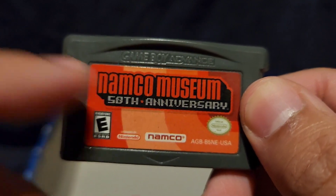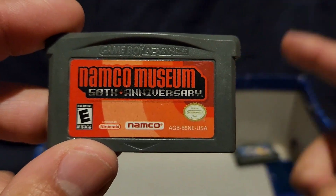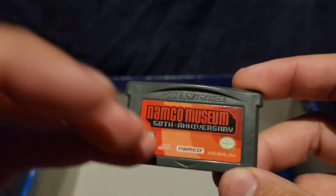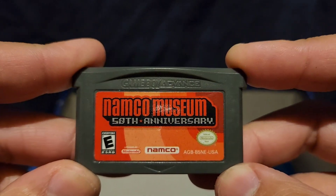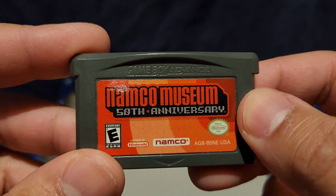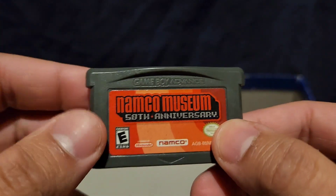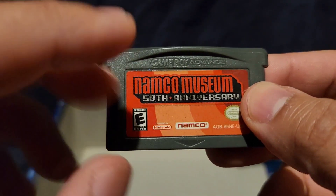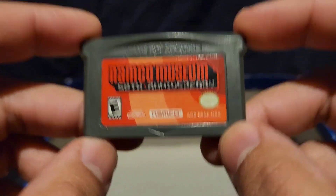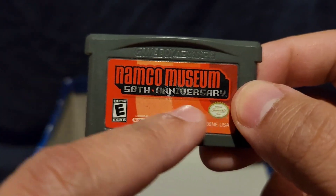Namco Museum 50th Anniversary — I have a great memory of this one. My dad took me and my siblings out for a bike ride around the neighborhood. We all had our bikes and we stopped at GameStop, and he bought me this game. It had Pac-Man, Galaga, and other games. We then went to a school and just relaxed that day, playing this game. My dad was showing me how to play and then said 'here, you play it.' It was a weird but nice day. I'll never forget the day I got this one.